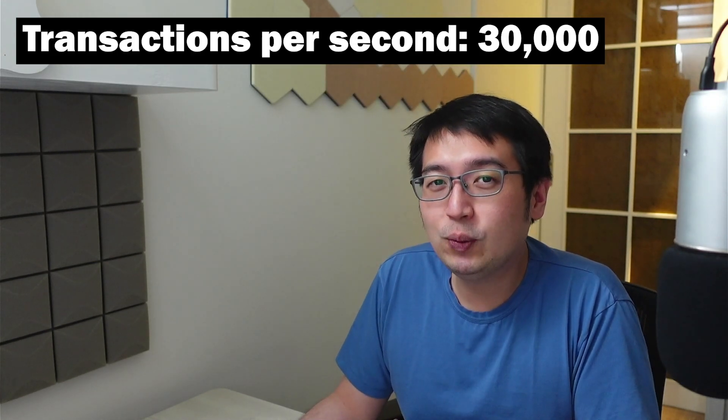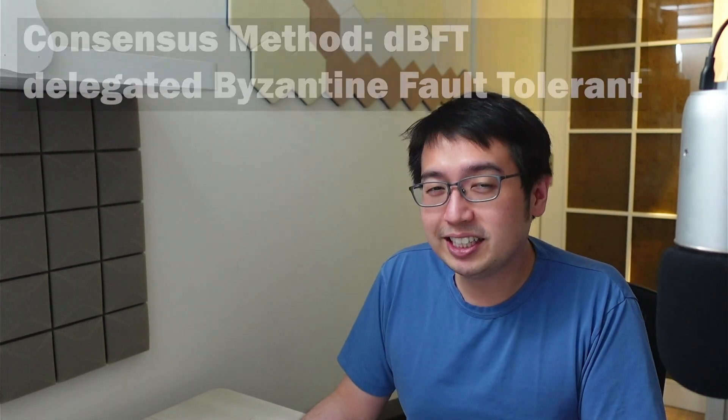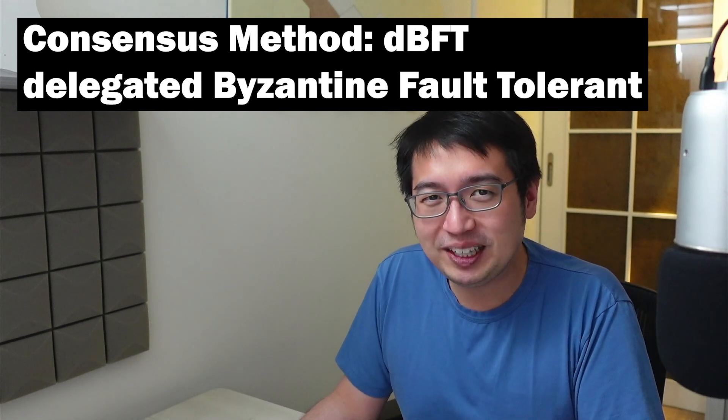With Neo's latest upgrade, Neo N3 can handle up to 30,000 transactions per second. The consensus method for Neo is Delegated Byzantine Fault Tolerant, DBFT.